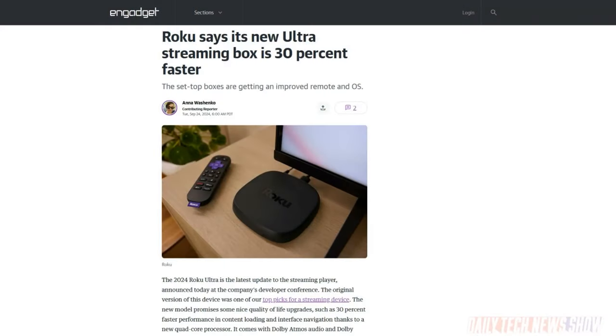It also comes with three months of Adobe Creative Cloud, and you can order it right now for $200, shipping October 14th. Roku launched the 2024 Roku Ultra with 30% faster performance thanks to a quad-core processor. It includes Dolby Atmos Audio and Dolby Vision for 4K and HDR10 Plus picture quality. You can connect it by Wi-Fi 6 or Ethernet. The new Voice Remote Pro charges by USB-C and has backlit buttons and a quick launch button. Available now for $100, same price as the new Google TV streamer.